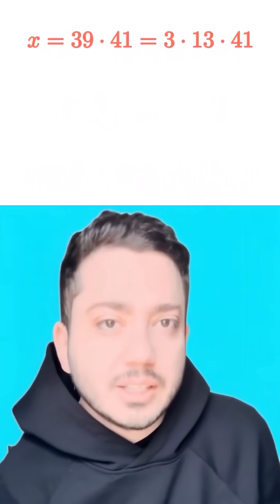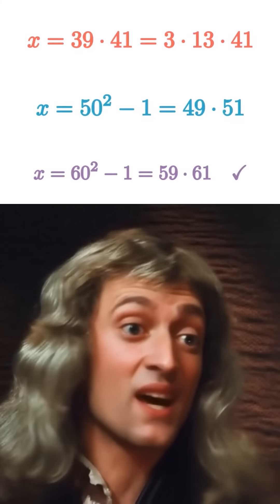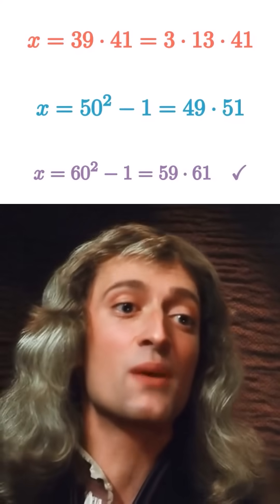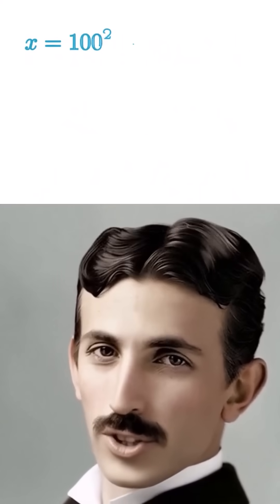Most of them break into more than two primes. But at y equals 60, we get 59 times 61 — exactly two primes. So only one number satisfies all three conditions.